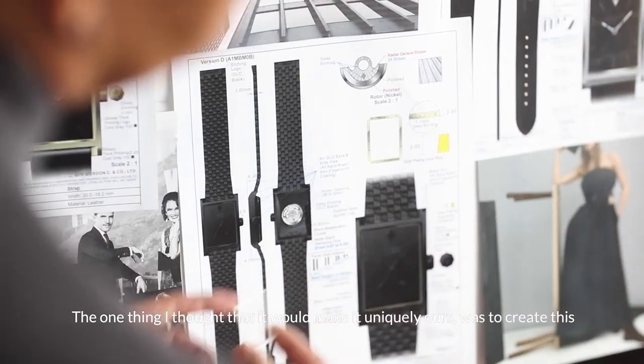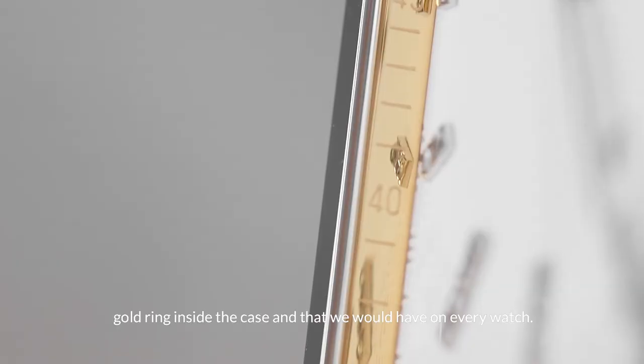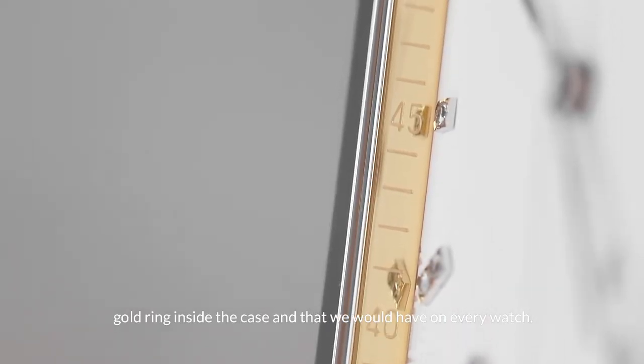One thing that I thought would make it uniquely ours was to create this gold ring inside of the case, and that we would have on every watch.